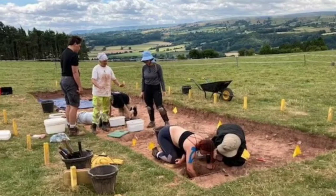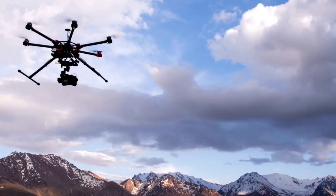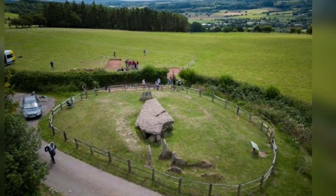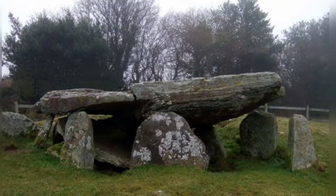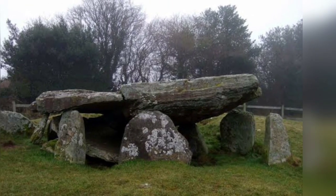The 25-strong team have launched drones that have pinpointed possible sites of several other ancient burial spots nearby, all of which is leading them to surmise that Arthur's Stone, like the circles at Stonehenge and Avebury, was an important meeting place and possibly part of a much larger complex of interrelated monuments.